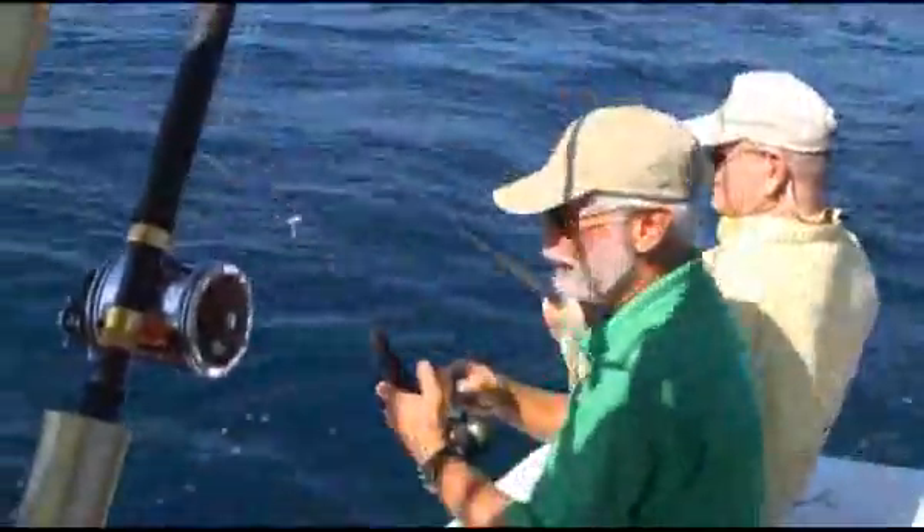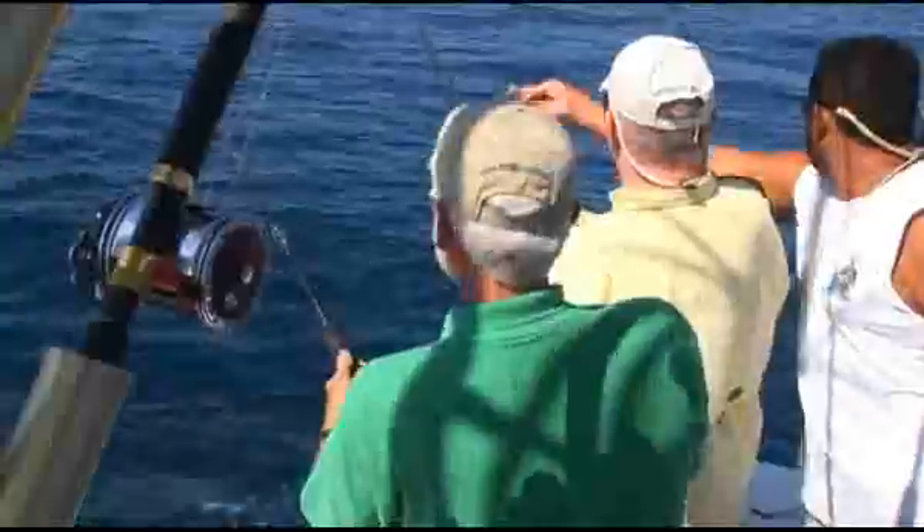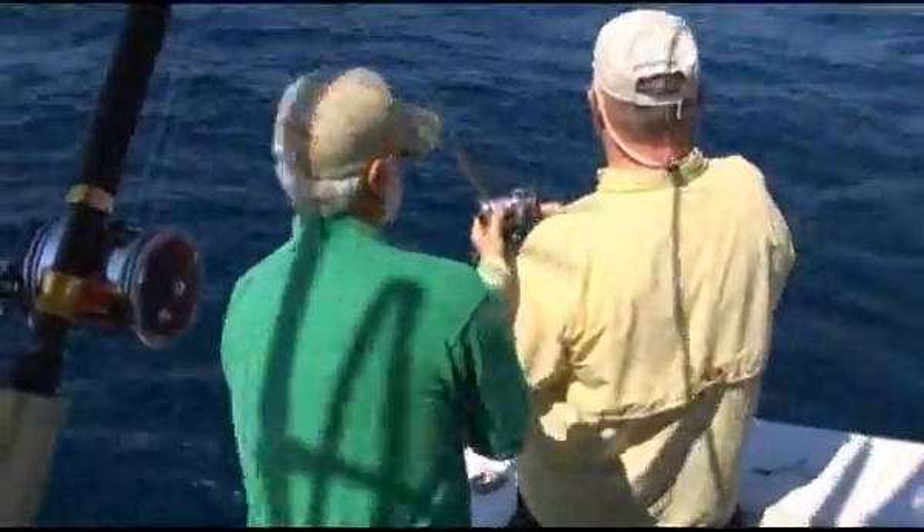We've got a nice one on with the light tackle here today — this is fun! We're going crazy! Oh, there we go — missed it, got another one there!